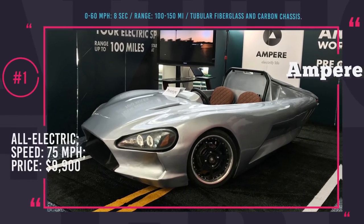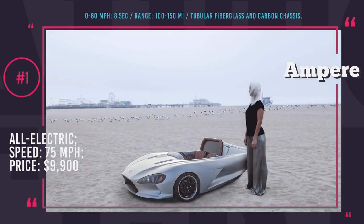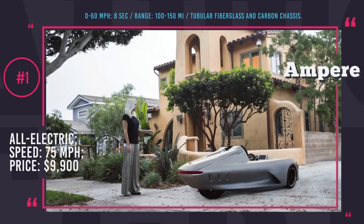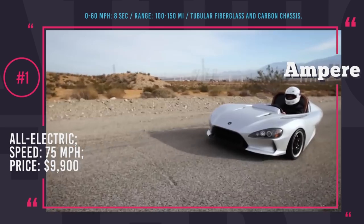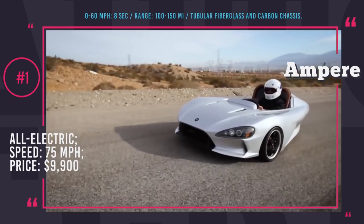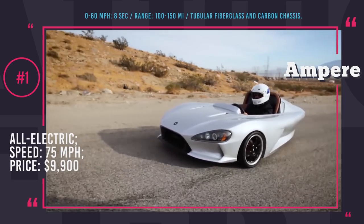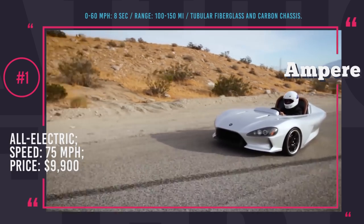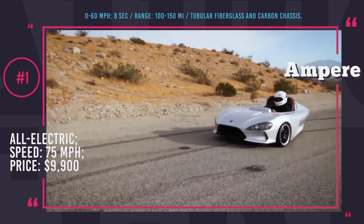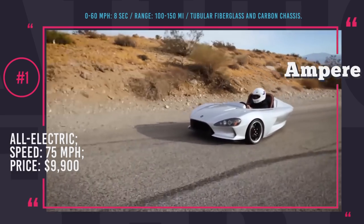The One from Ampere Motor: The creators of The One from the American startup Ampere Motors were really upset with the fact that electric automobiles are usually expensive and weak. That is why they set a goal to build a beautiful EV at an affordable price that won't exceed $10,000. The design was created by experts who previously worked on Audi, Mercedes, and Ferrari projects. Ampere One is built on a lightweight two-wheeler chassis comprising fiberglass and carbon.